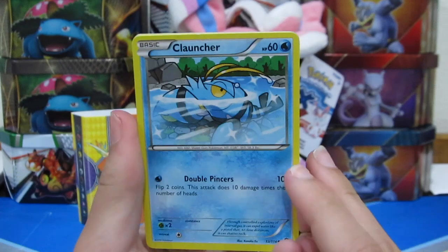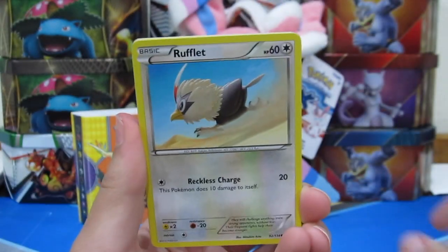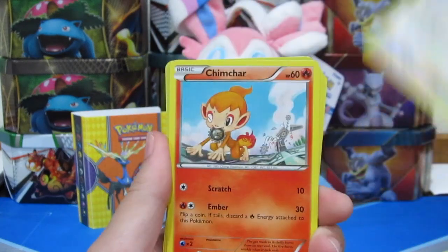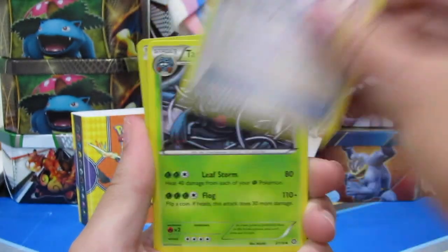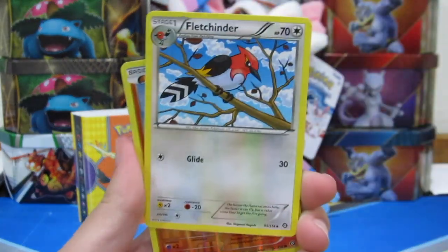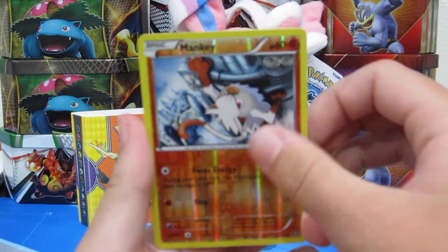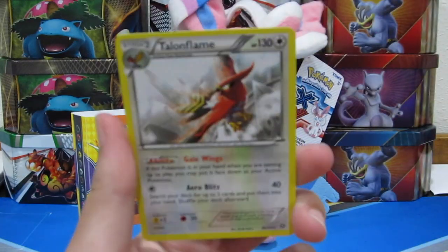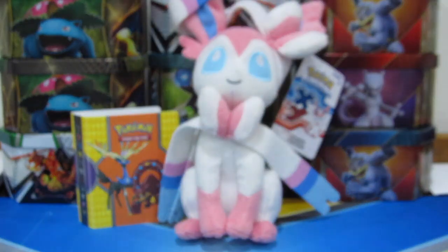Alright, so we have a Klauncher, Shellos, Rufflet, Chimchar, Dino, Gardevoir Spirit Link, Tangrowth, a reverse Fletchinder, a Mankey reverse, and a Talonflame regular rare. Unfortunately the camera is not really that good, but hopefully we still enjoyed this little mini binder opening.